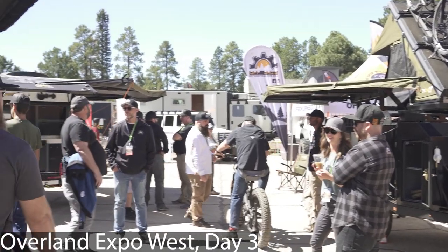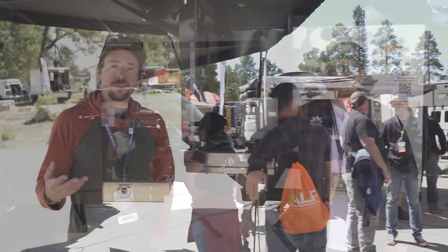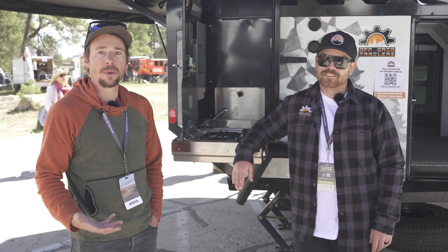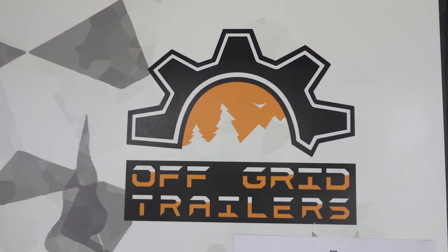We are here on the last day of Overland Expo in Flagstaff. It's day three, finally a little less windy today, but it's still beautiful. I'm here at the Off-Grid Trailers booth with Corey. Off-Grid Trailers is a Canadian trailer builder. It seems like there are a lot of trailer builders in Canada — would you say that's accurate?